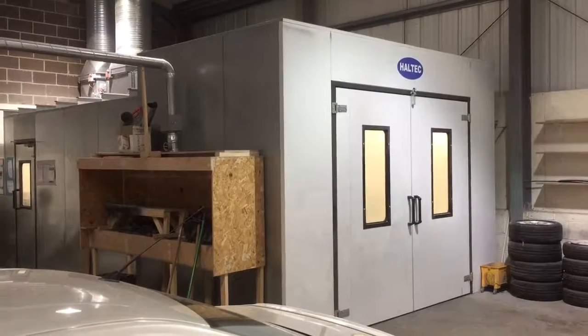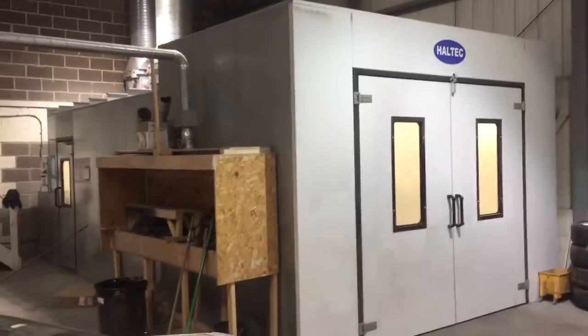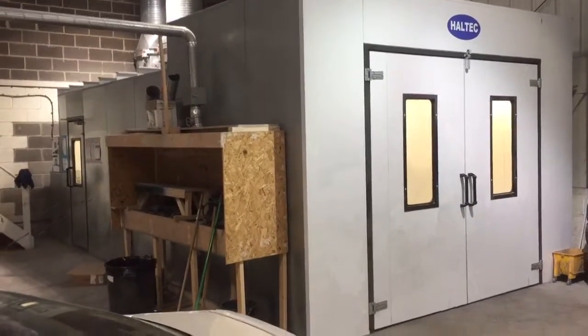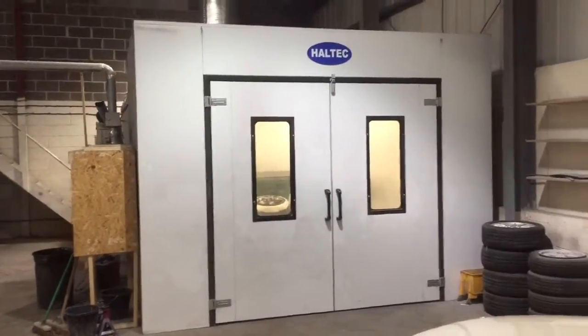Hey, we have our Haltech booth here. We purchased this two years ago — it was £14,000 plus VAT. We're looking for around £8,000 including VAT for it. Basically we're just moving our operations elsewhere and we're not keeping the booth. It will need dismantling and obviously collecting.